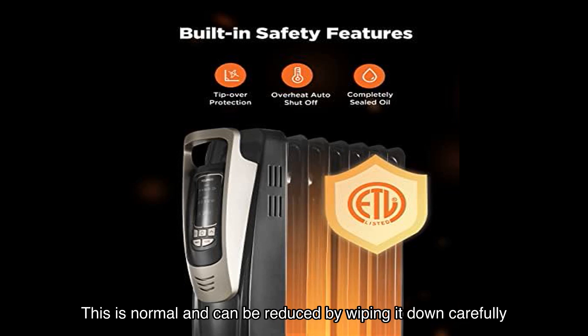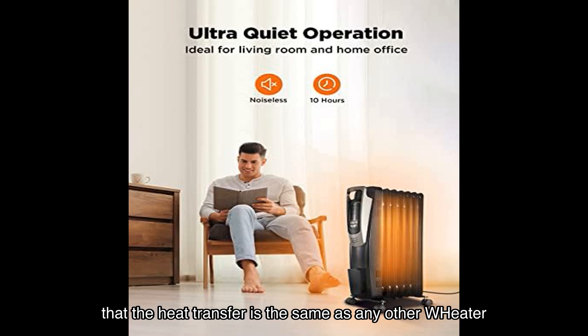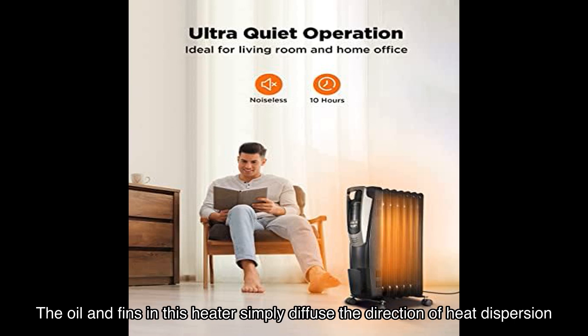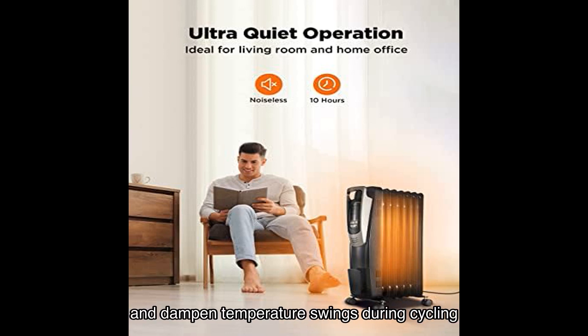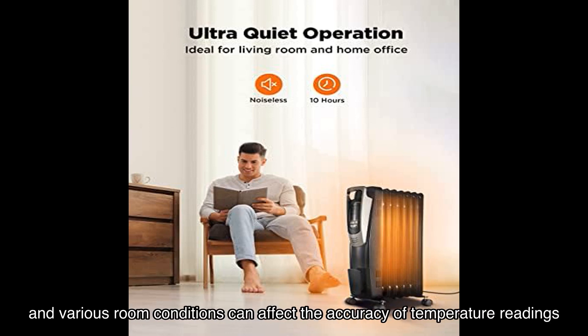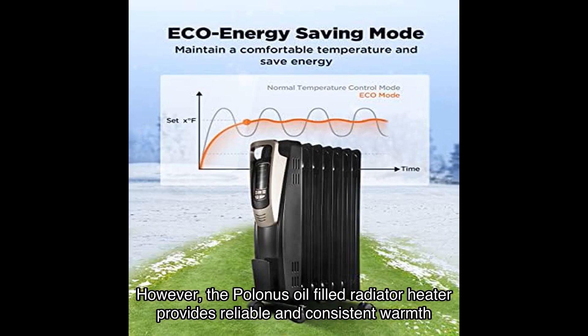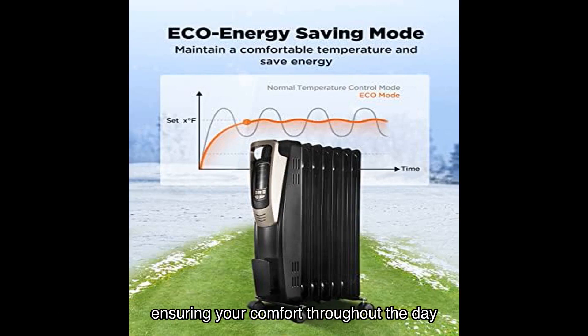Now let's address some common concerns. Some users have mentioned an initial odor when the heater is first used — this is normal and can be reduced by wiping it down carefully. As for the heat output, the laws of physics dictate that the heat transfer is the same as any other heater of the same wattage. The oil and fins simply diffuse the direction of heat dispersion and dampen temperature swings during cycling. Temperature settings can be affected by subjective factors and room conditions, but the Polonis heater provides reliable and consistent warmth throughout the day.